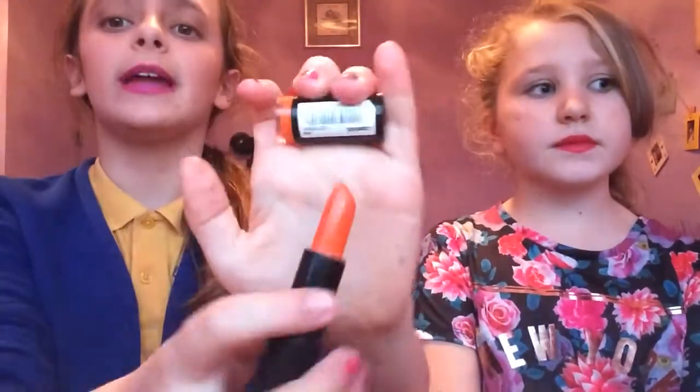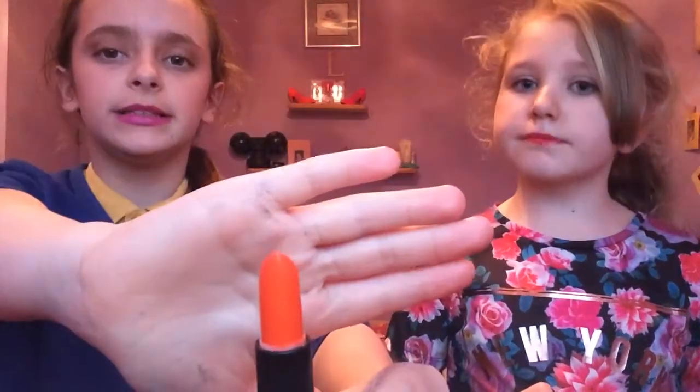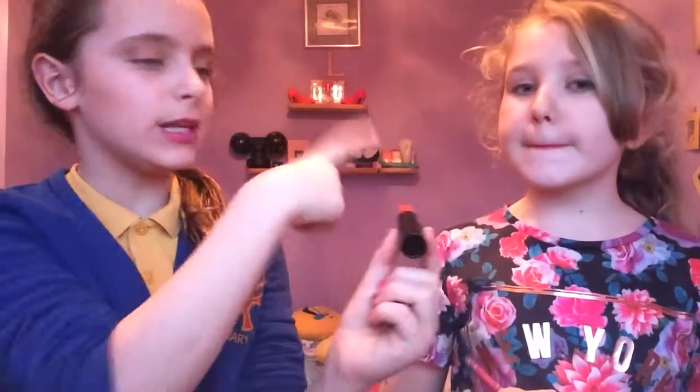The next one is another lipstick and this is Vice. It's a really nice orangey shade — a mix between a light orange and a red. It's really similar to The Lady that Lily's got on her lips now. It's really nice and nourishing, as Lily has already said. That's in the shade Vice.